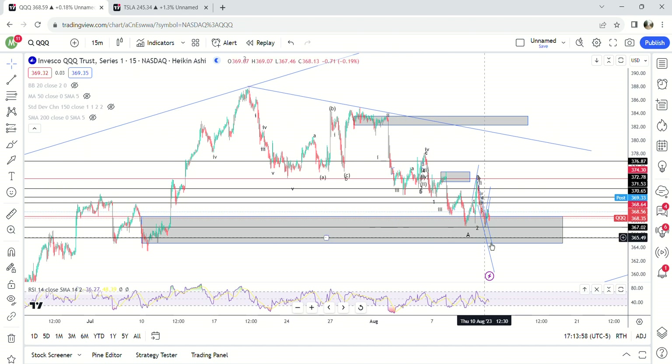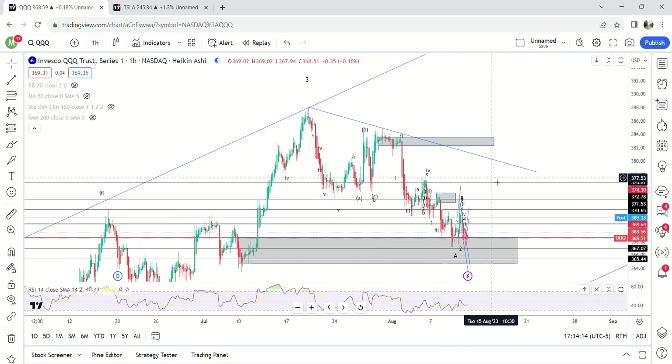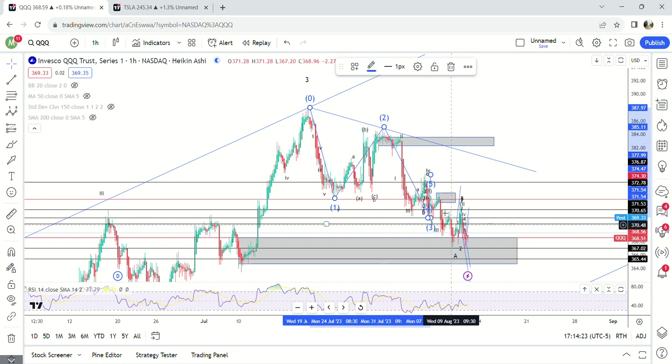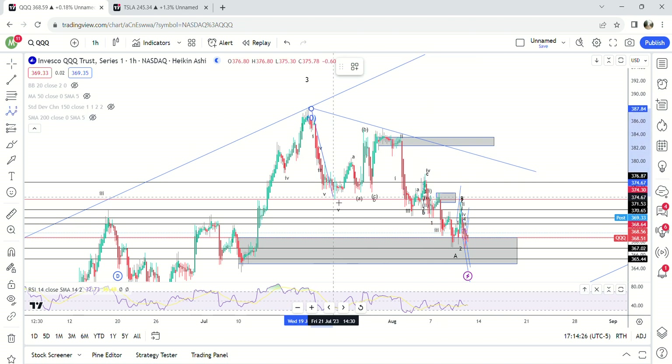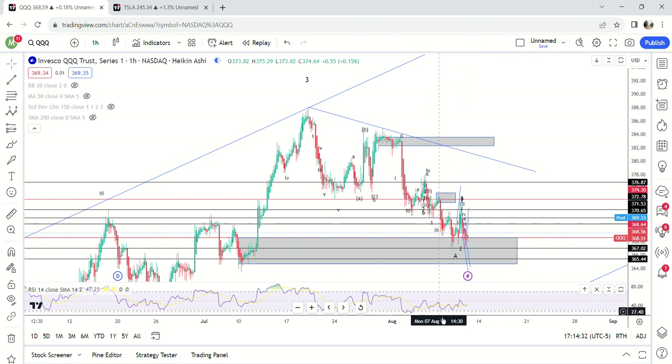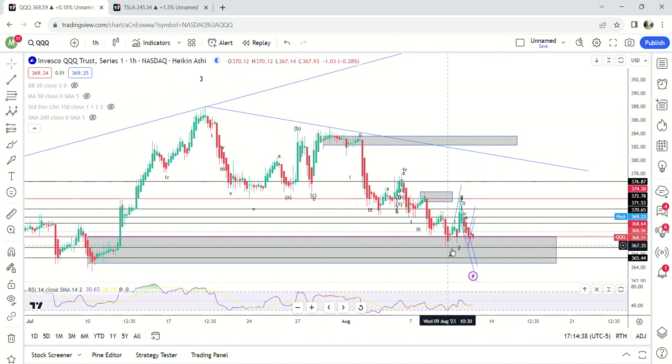As far as this structure goes right here, I think this is either a five-wave move or it is an ABC move — take your pick. It's a lot of chop and it's pretty annoying to even chart. I can see it either way: wave one, wave two, wave three right here, wave four, and five. This last fifth wave would be an ending diagonal.